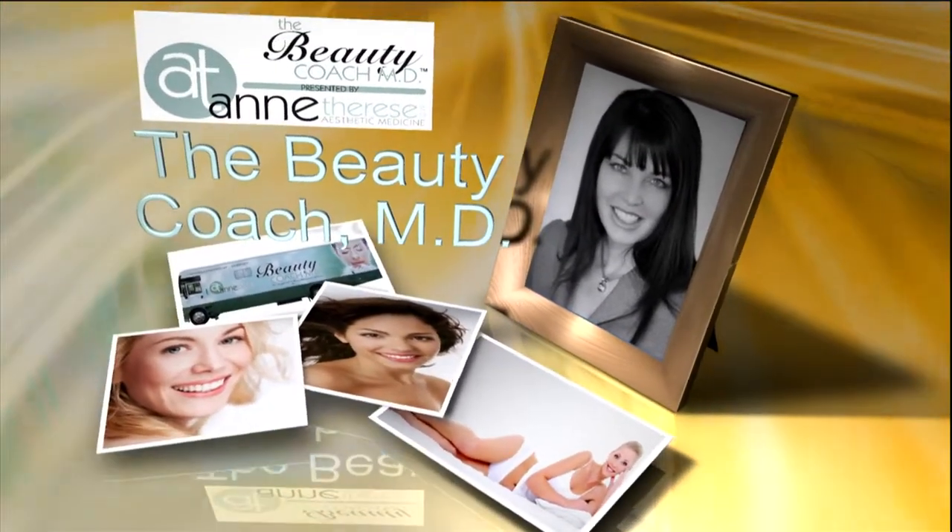No matter how much foundation or concealer we have in our makeup bags, if our eyes look tired, it's going to show. That's why a lot of us are looking for a more permanent solution. Dr. Ann Therese Stubbs has several different options available at Ann Therese Aesthetic Medicine, and we're going to walk through a few of them. So good to see you, Dr. Ann. Thanks for having me.